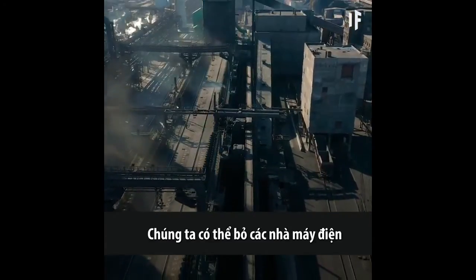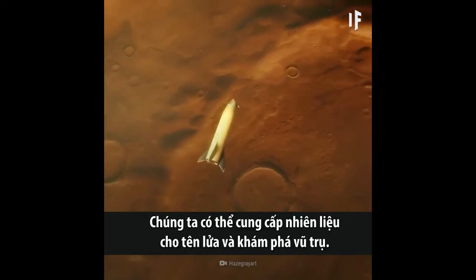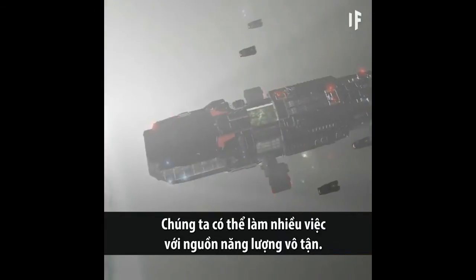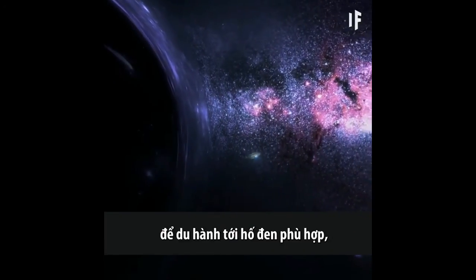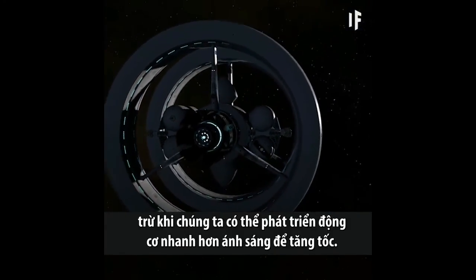We could abandon our power plants and finally stop polluting the planet. We could fuel up our rockets and go explore outer space. We'd start building megastructures in space — the things we could do with unlimited energy. But first, we'd need to spend millions of years traveling to a suitable black hole. That is, unless we could develop a warp drive technology to speed things up.